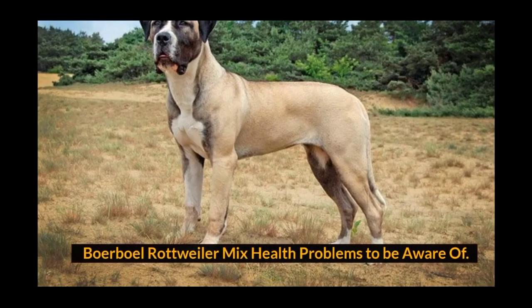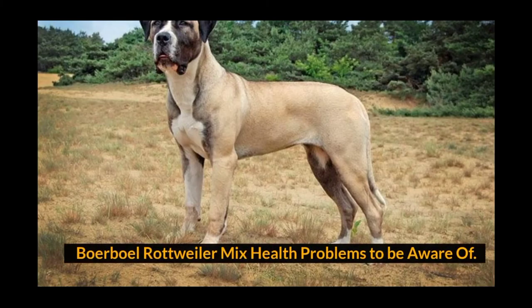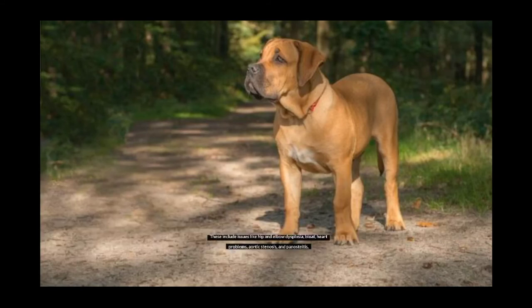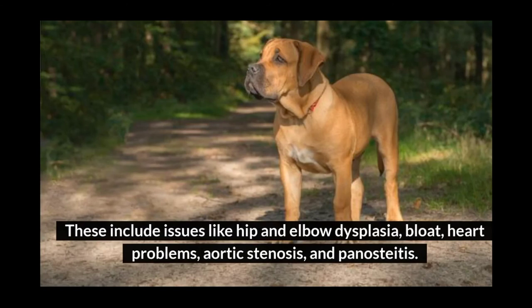Borboll Rottweiler Mix health problems to be aware of. Unfortunately, this mix may suffer from the most common large breed health problems. These include issues like hip and elbow dysplasia, bloat, heart problems, aortic stenosis, and panosteitis.